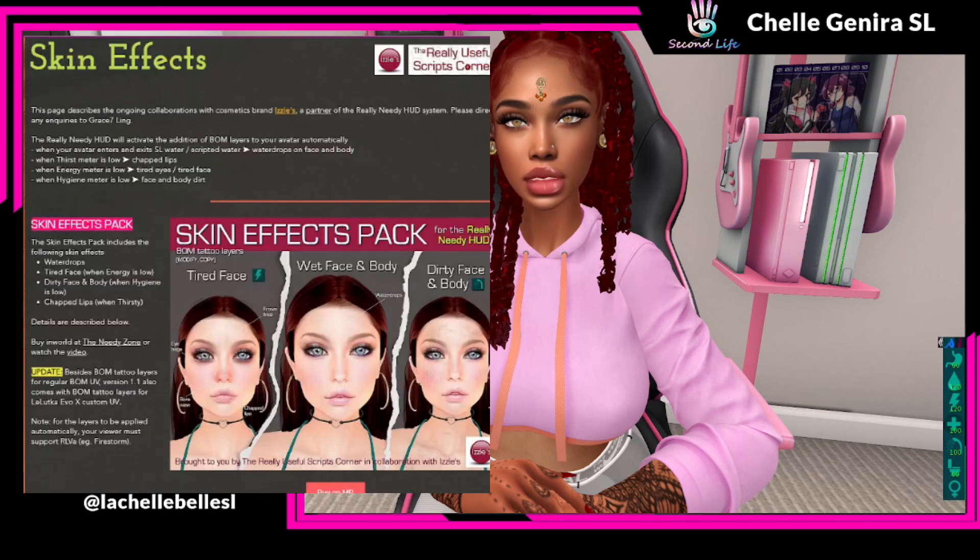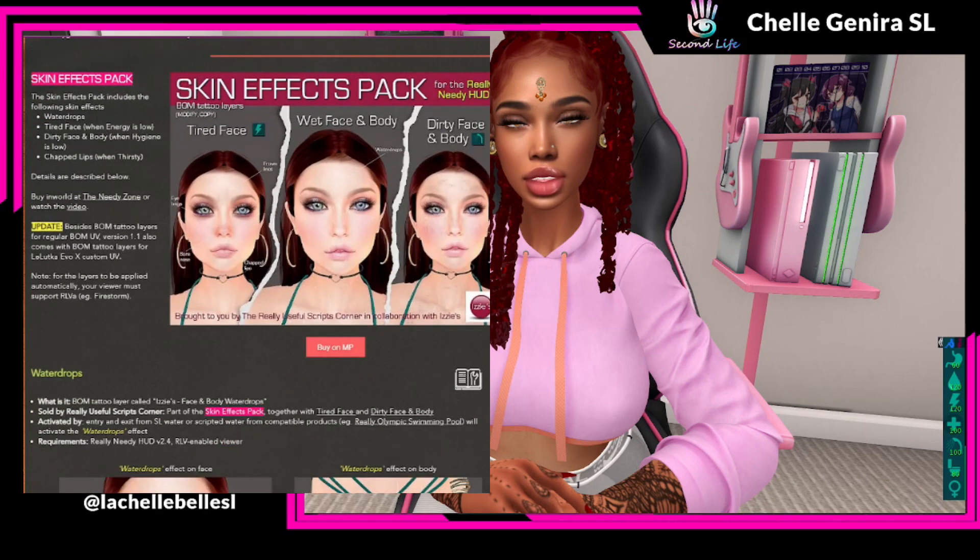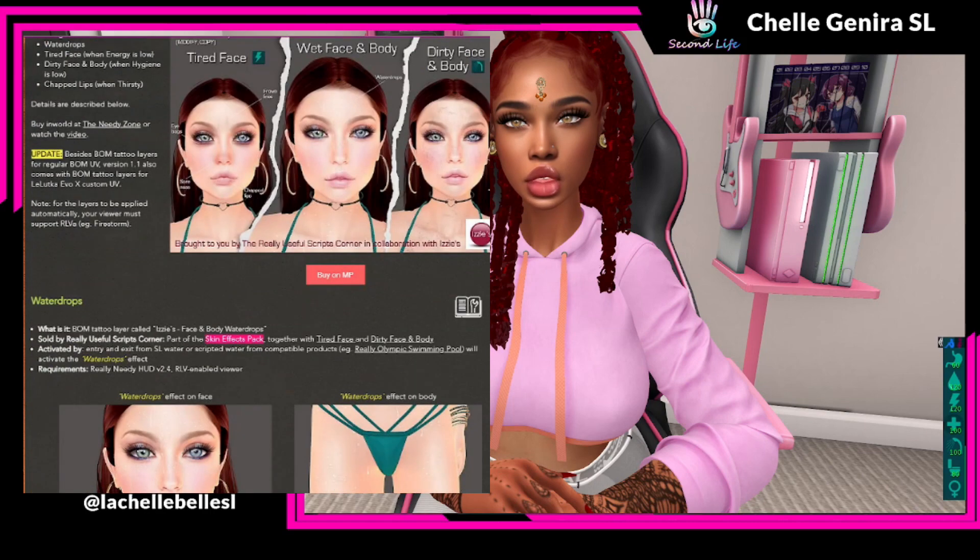Really Needy paired with Izzy and they came up with the skin effects pack. The skin effects pack includes the following: water drops, a tired face for when your energy goes low, a dirty face and body for when your hygiene is low — let's say stanky — and chapped lips for when you're thirsty.